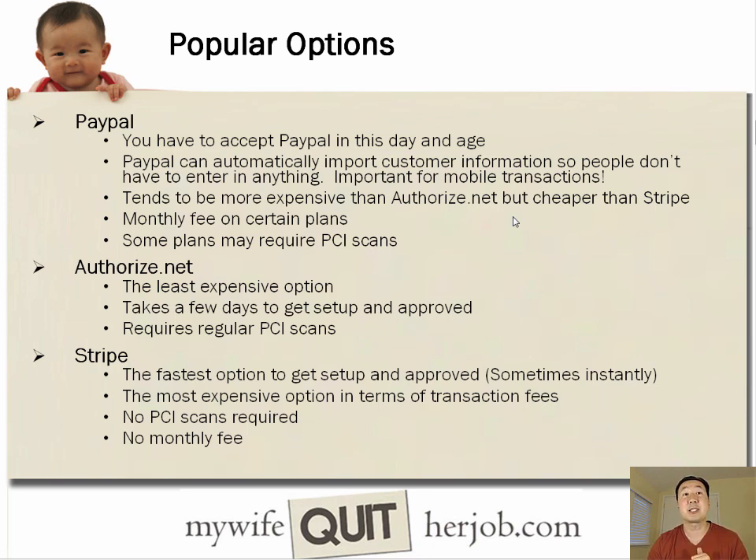The second way to accept credit cards is through Authorize.net. When you're doing a little bit higher volumes, this ends up being the least expensive option. It takes a couple of days to get set up and approved, and it requires regular PCI scans. The third option is called Stripe, and Stripe is actually the fastest way to get set up — sometimes it happens instantly. In terms of rates, it's one of the more expensive ones, but there's no PCI scans required and no monthly fee, which is really good when you're starting out.